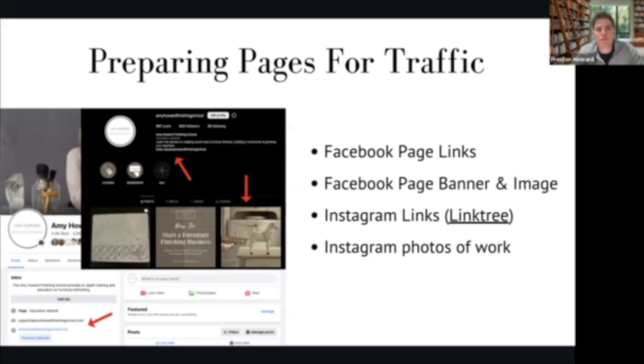Let's go into the first stage of prep: preparing your pages for traffic. We're looking at our primary pages on Facebook and Instagram — these are going to be our business pages. This is what we're going to showcase our work from, where we're posting about new pieces or projects or services, or where we have our website link. We want to make sure to prepare these pages before we start running our ads, because people are going to see our ad, click on the link, and look at the page to see if it's legitimate.